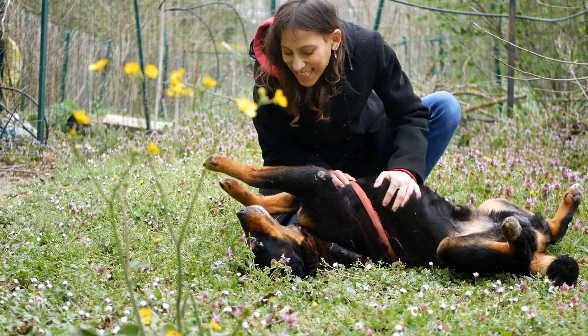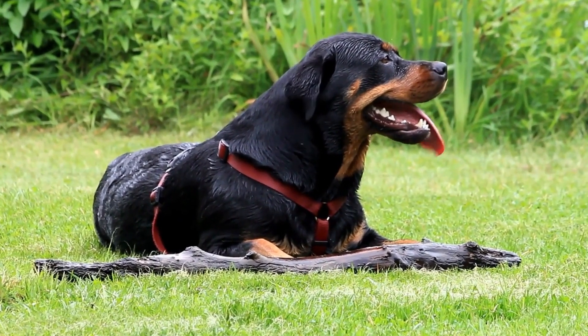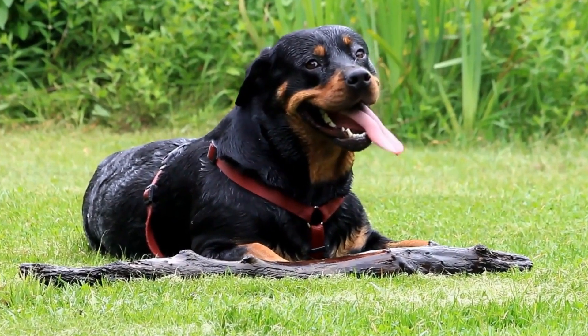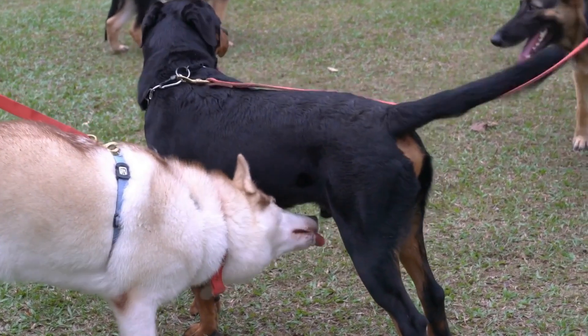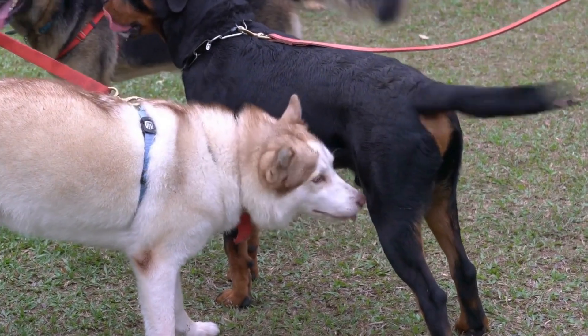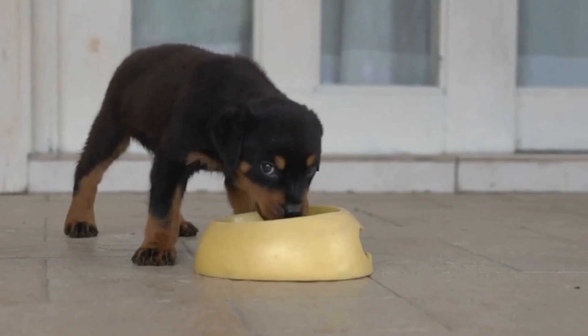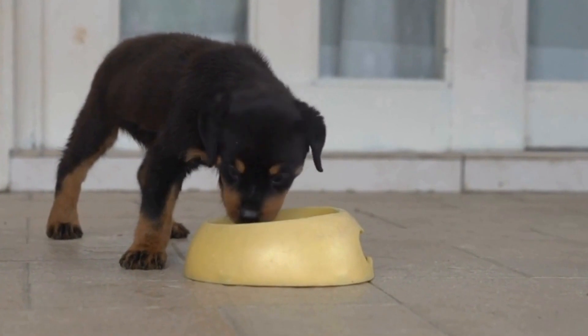3. Carbohydrates for Energy. Carbohydrates are an essential energy source for active dogs like Rottweilers. However, it is crucial to choose complex carbohydrates that provide sustained energy rather than refined carbohydrates that can lead to weight gain. Rottweilers can benefit from whole grains like brown rice, quinoa, and oats. These grains are rich in fiber, which aids digestion and promotes healthy bowel movements.